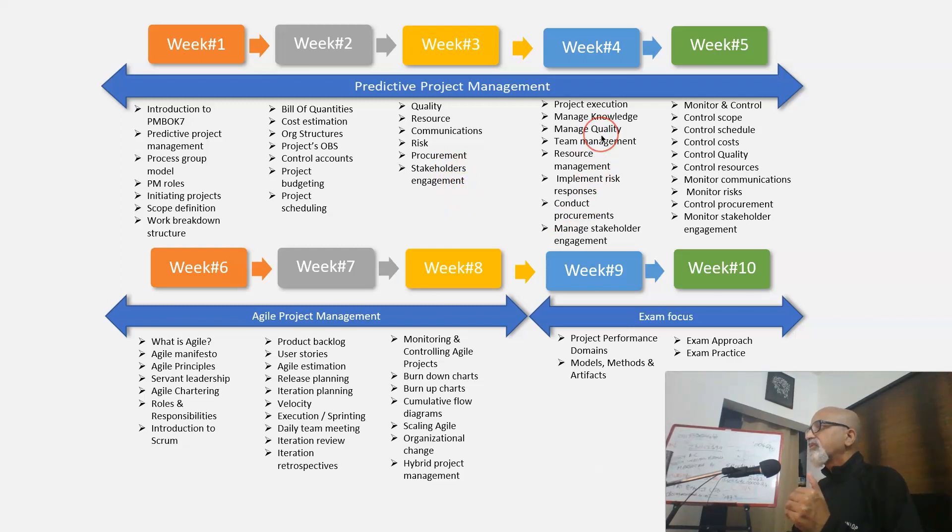In week 4 we focus on project execution — how to manage knowledge, managing quality, team management, resource management, implementing risk responses, conduct procurements, and manage stakeholder engagement.